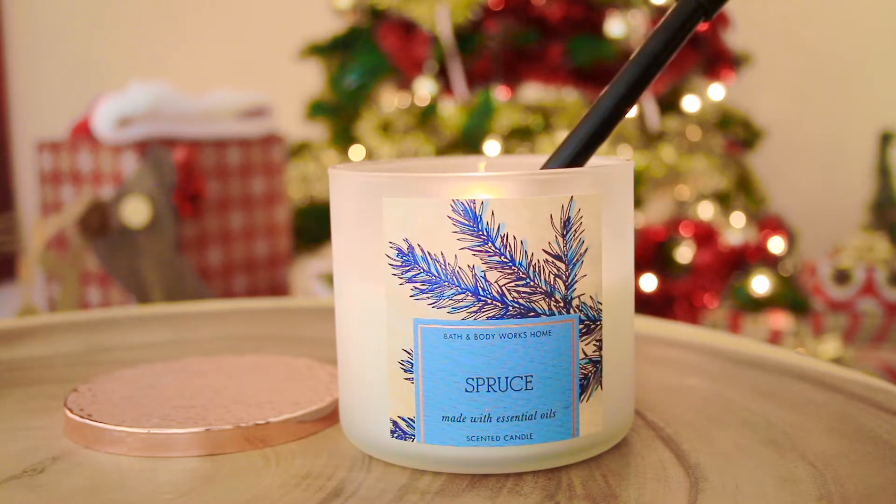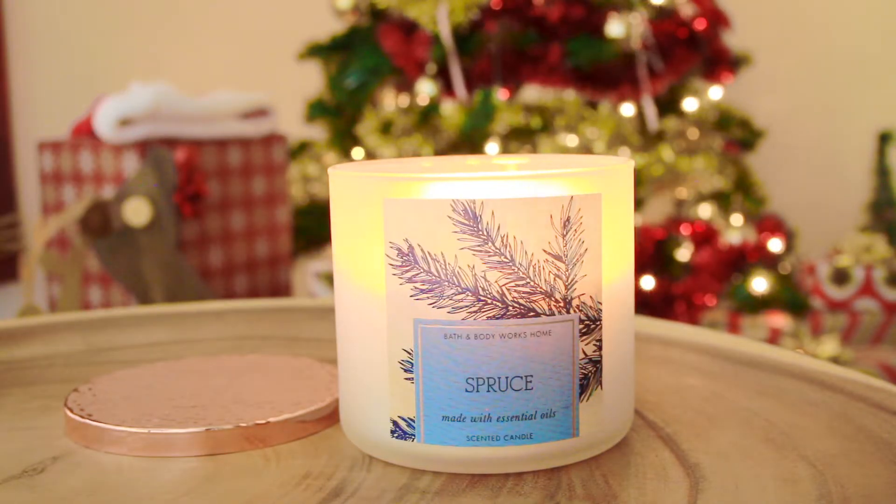If you guys have not smelled this scent before, you're missing out on life in general. Not to mention the obvious — it's an aesthetic candle. You've got the frosted glass, you've got the rose gold top, because who doesn't love rose gold? And then you have this vintage print pine on the front. It's the most beautiful candle I've ever seen, and the best-smelling candle I've ever smelled. I honestly try to hold off on lighting it because I don't want it to be done.